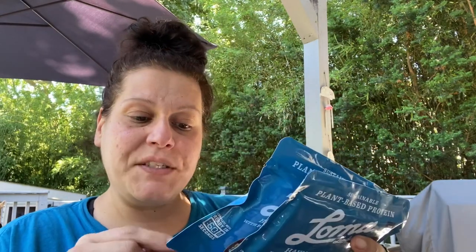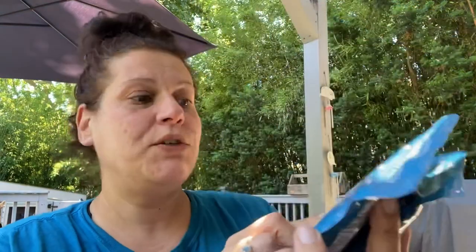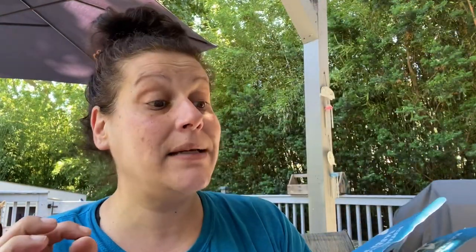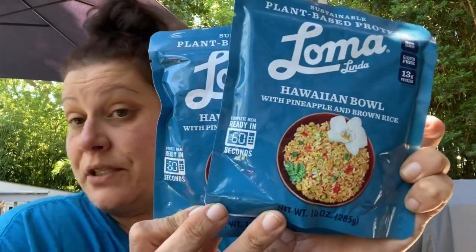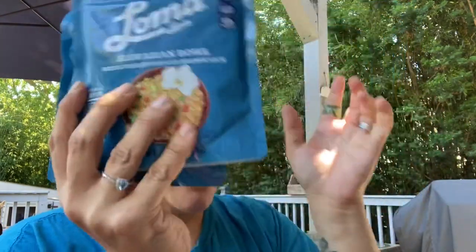Then I picked up this Blue Loma Linda product. I got three packs because I figured that's good for a side dish for us. This is good until June 9th of next year and it is a Hawaiian bowl — completely plant based with pineapple and brown rice. I thought that was really good for a side dish, or you could make a fried rice out of it.